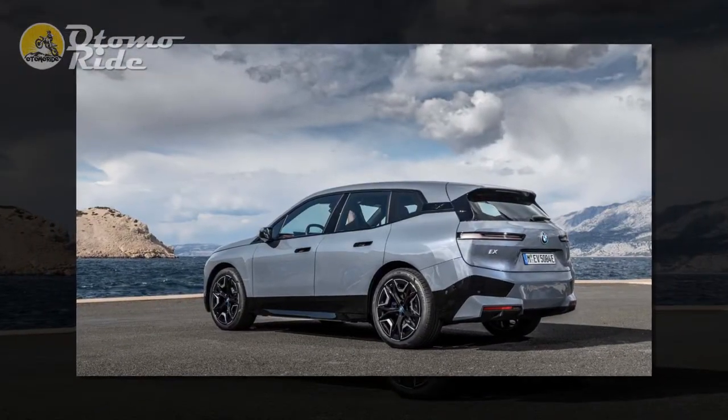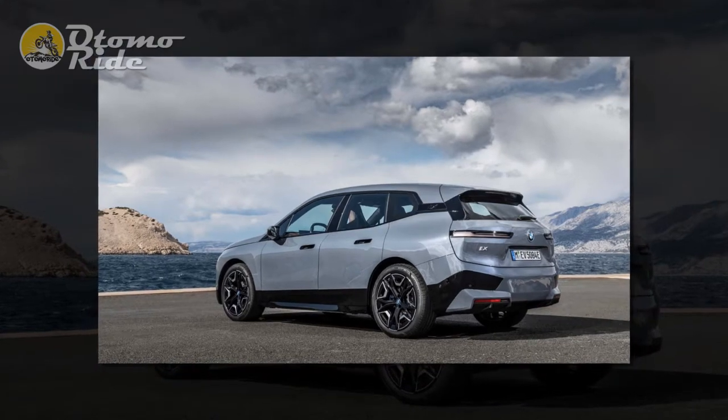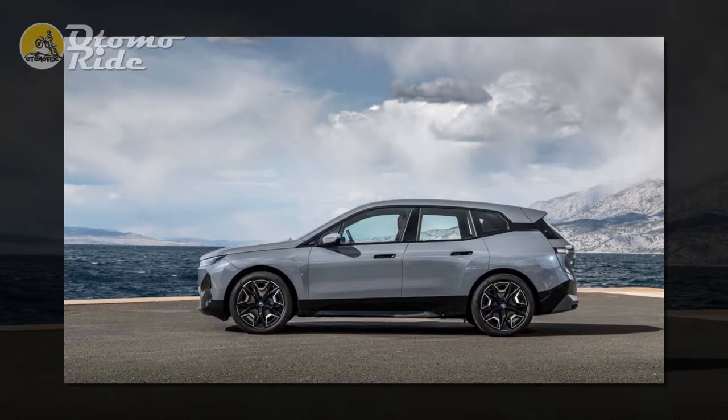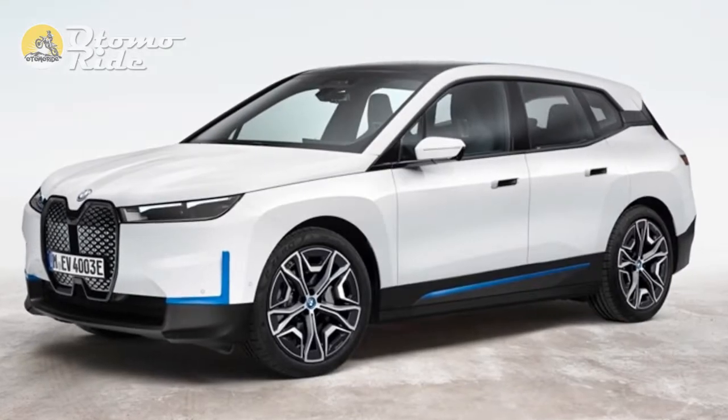I'm not sure I can remember another car quite like it — one that can be quite so quiet, smooth, versatile and comfortable at one moment, and then so instantaneously rapid the next. One that can do it all. An Audi e-tron S might approach it, but the Tesla Model X doesn't even get close.